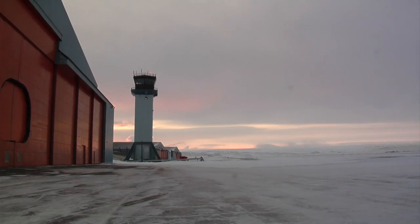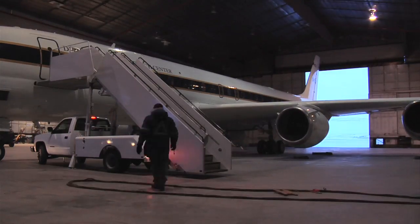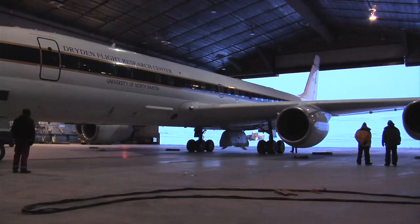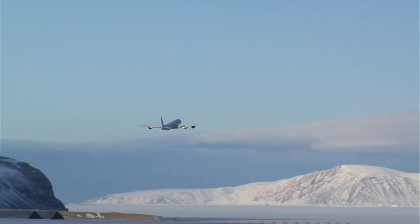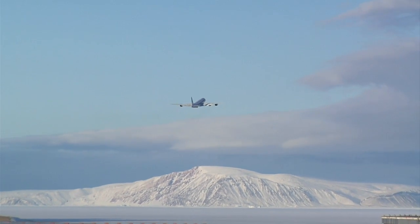A typical flight day for IceBridge begins at 6 a.m. The ground and maintenance crews meet at the hangar to power up the plane and ensure it is a successful eight-hour flight. Once the DC-8 is towed out to the ramp, the IceBridge pilots and team of research scientists prepare for takeoff.